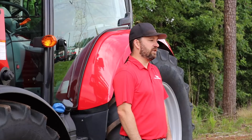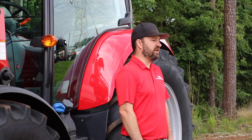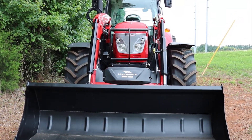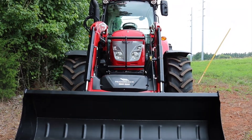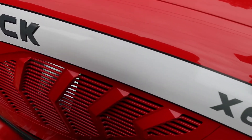The X6 Standard is ideal for loader work, livestock, hay production, dairy, and general on-the-farm use. Engineered and built to carry out all daily tasks on the farm with reliability and comfort, the X6 Standard Series is the perfect tractor for any farm.